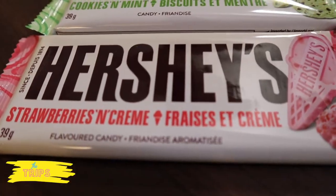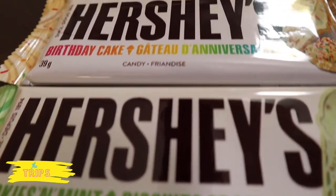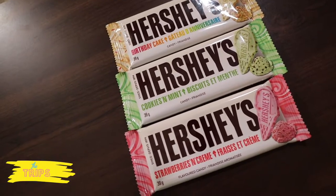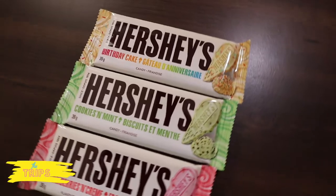Hi guys! What's up everybody? Hey! And welcome back to our channel. Today we are trying the limited edition Hershey's ice cream flavored Choco Bars! We saw these in the store and thought why not, let's give them a try.